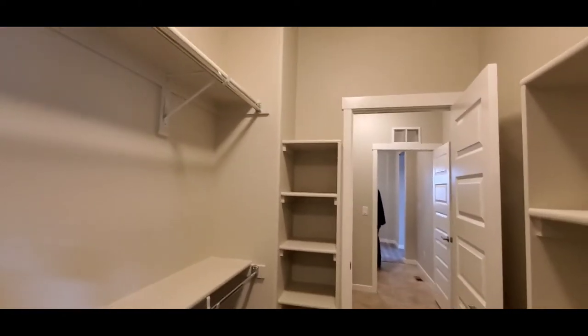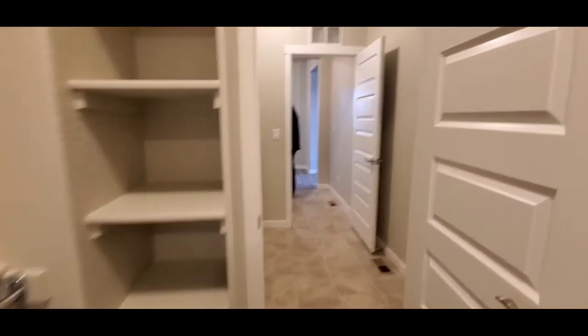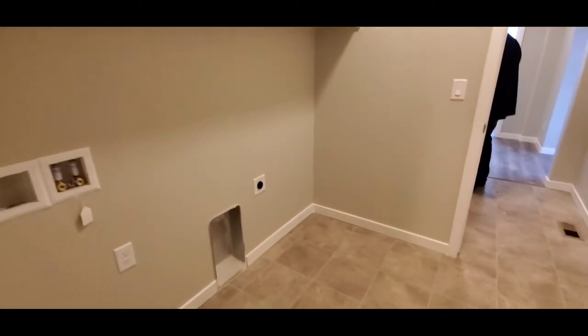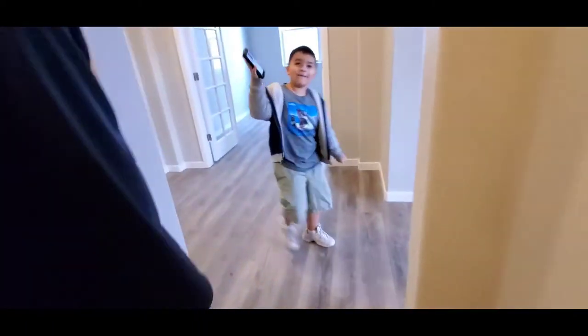This all ties back around to the hallway, and this is the washroom. There's the mudroom and then the entrance hall right there. I love that the washroom is right here off my room but near my closet, not near my bed.